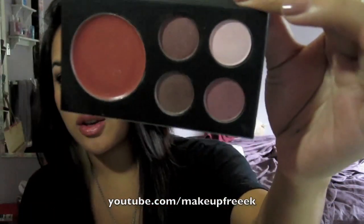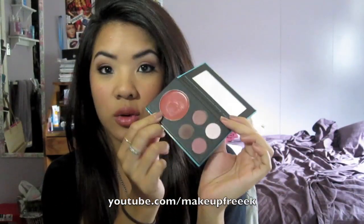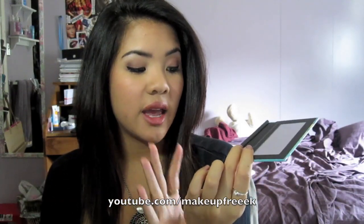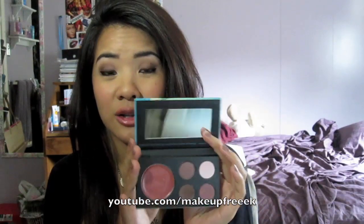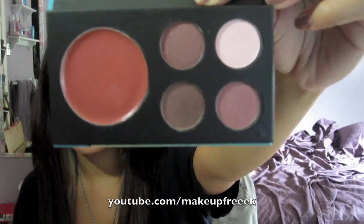You guys aren't going to believe how much these are. If you haven't heard of these, they're only $10, and they're not too big — a nice size to travel with. If you open it up, you get a mirror, and then you get four eyeshadows and a convertible color. For $10, you get four shadows and a lip and cheek color. That's awesome.